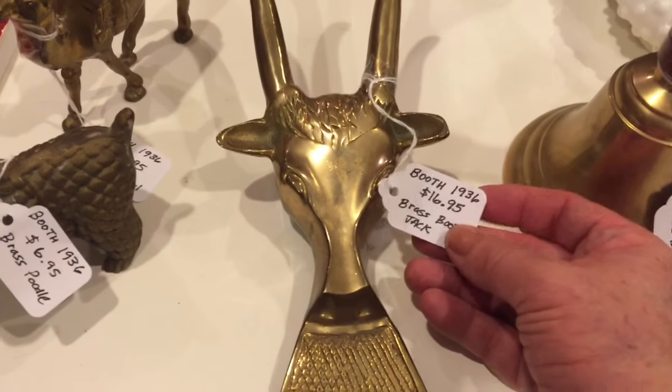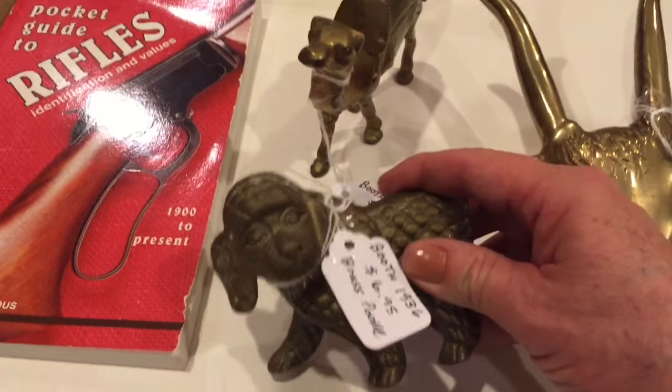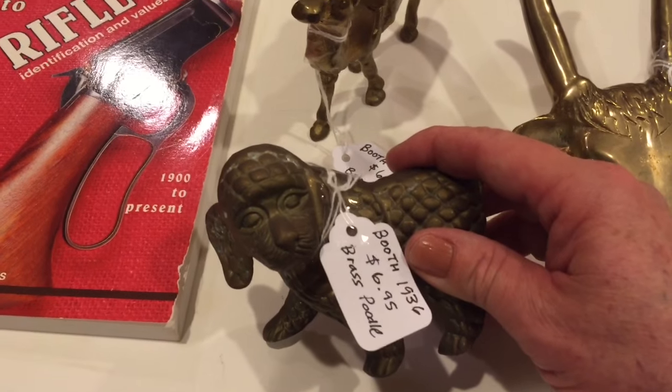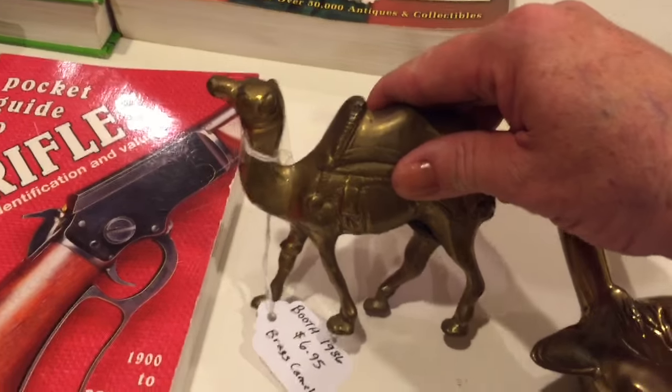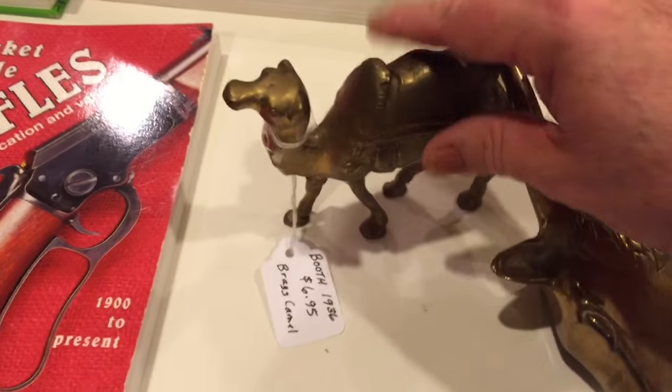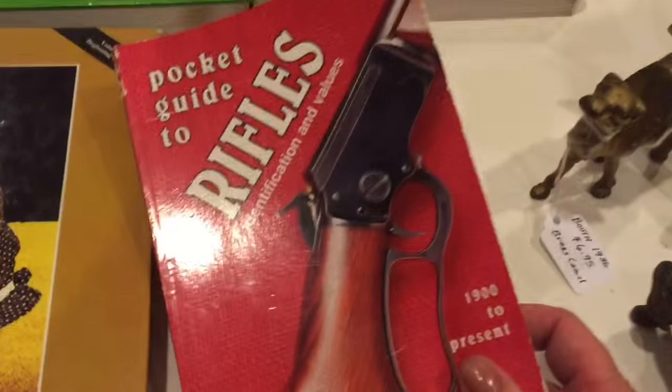I got a vintage little brass poodle and he's going to go for $6.95. I have a brass camel at $6.95 as well. Here's a rifles book I found — I put $9.95 on that one.